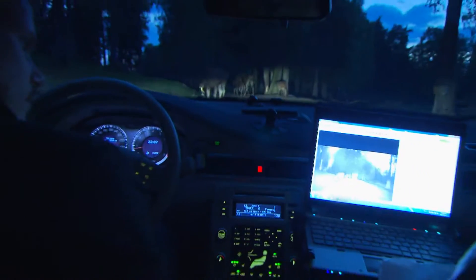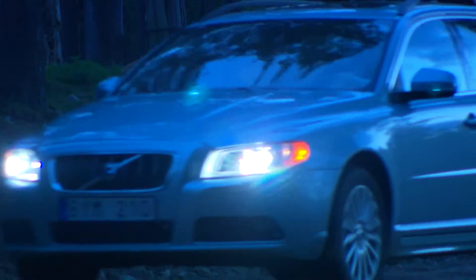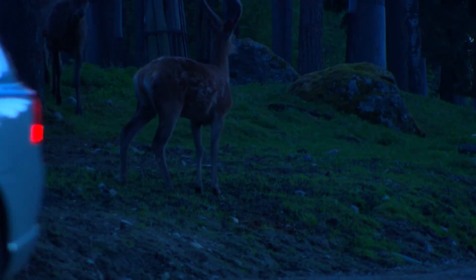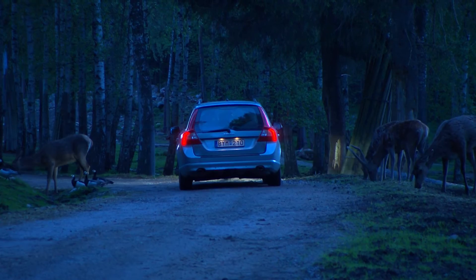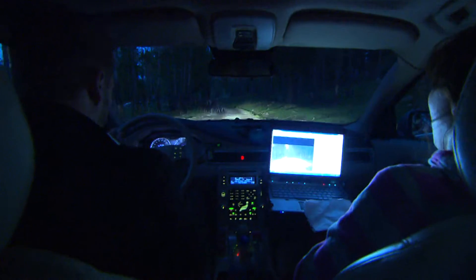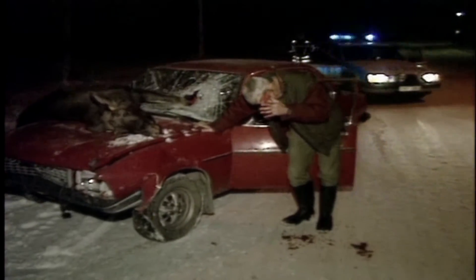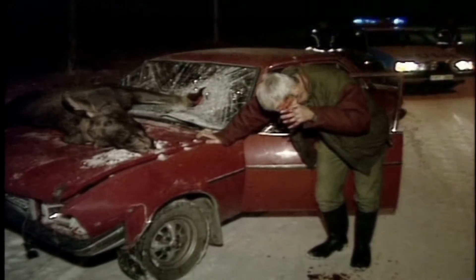Volvo's traffic safety researchers are now working with the development of a unique warning system that both detects wild animals and automatically brakes if the driver doesn't react in time. The goal is to both prevent and reduce the seriousness of many accidents involving wild animals. In Sweden alone, 40,000 accidents involving wild animals occur every year.